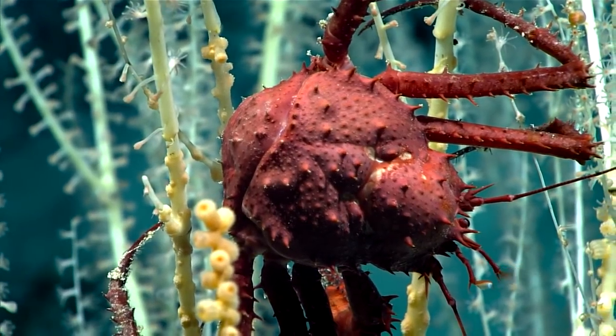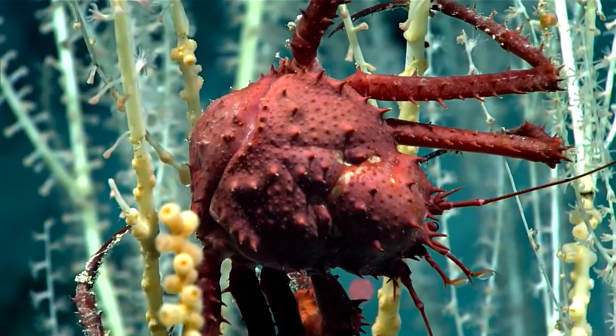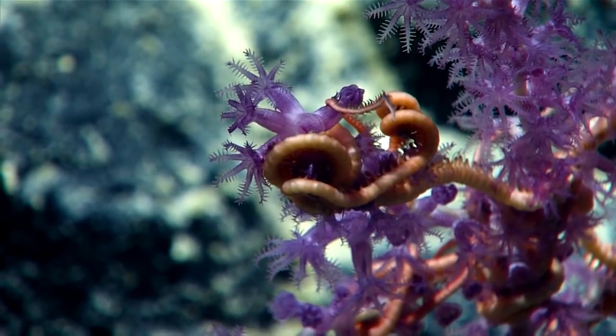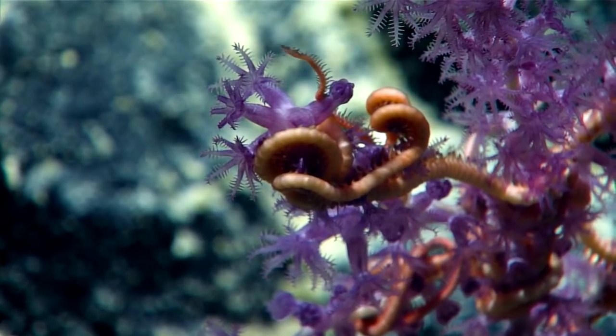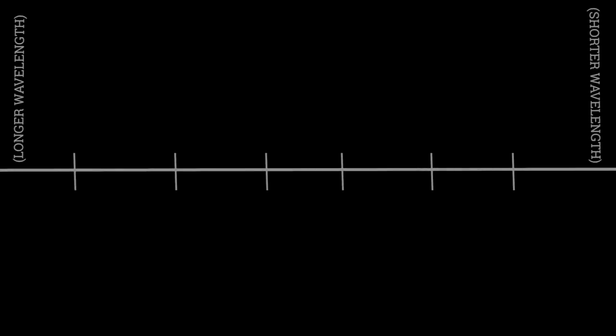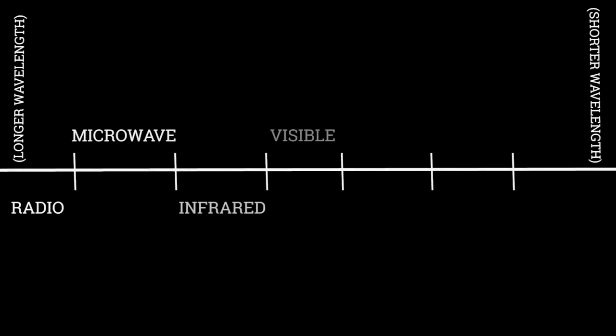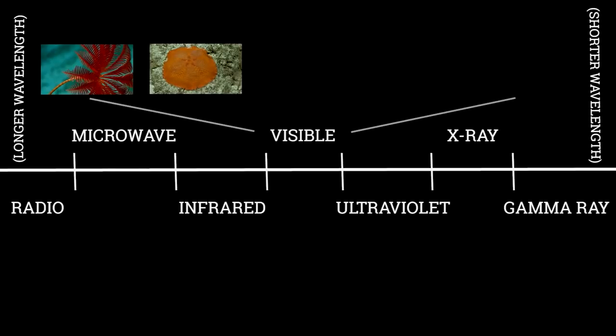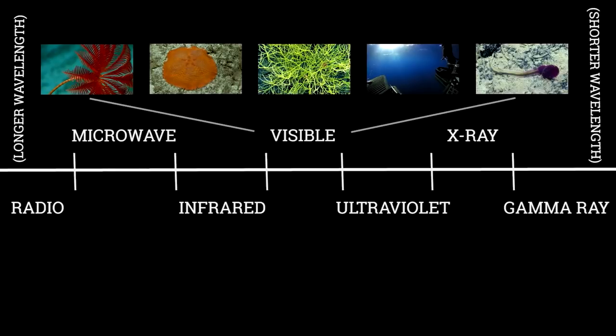So there's a lot of reasons that an animal may have a pigment that gives it a color that have nothing to do with our visual perception of that color. The other part of seeing color is what our eyes are able to detect. And our eyes aren't able to detect all wavelengths of the electromagnetic spectrum. We see from the reds and oranges and yellows to the greens, the blues and the purples.